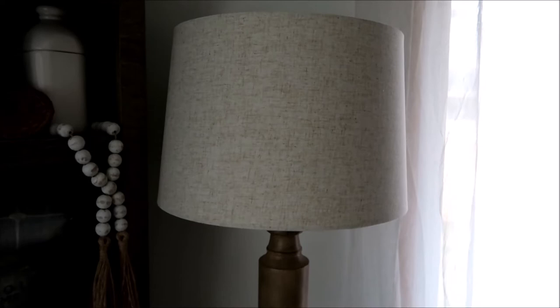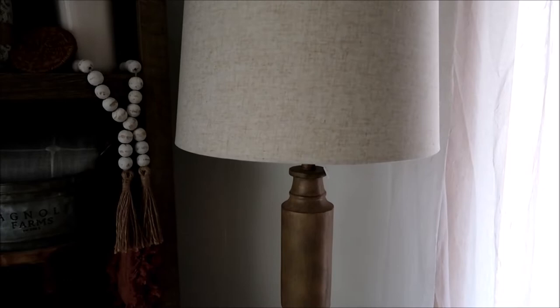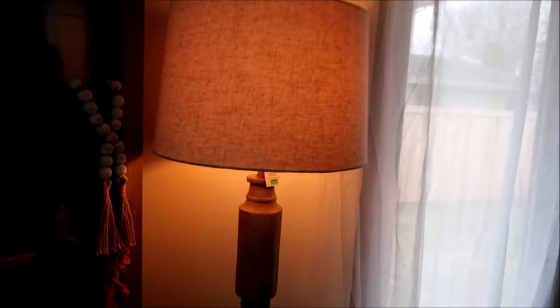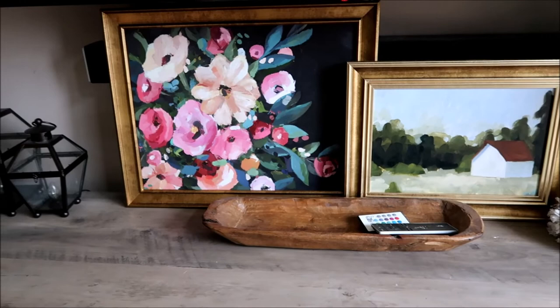Here's a new floor lamp I found at Kirkland's. I love that floor lamps are a statement piece — they add texture and warmth to a room without using any counter, cabinet, or shelf space. I love the washed wood tone and the linen lampshade with some color and texture. If you're in the market for a floor lamp, definitely check out Kirkland's online or in store, and make sure to check the clearance section.